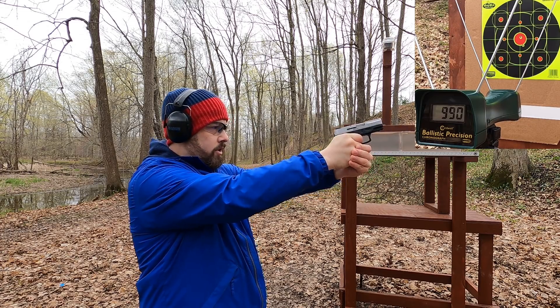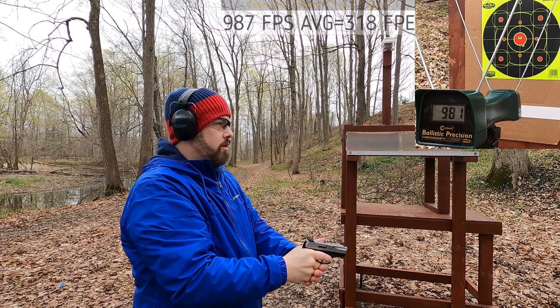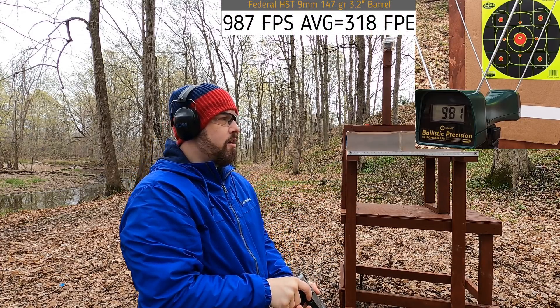989... 990... 981. Right there I can tell this is a really accurate round — point of aim and impact is good, and velocity is good. For being rated at 1000 fps out of a four-inch barrel, getting that from this little pistol is not bad.